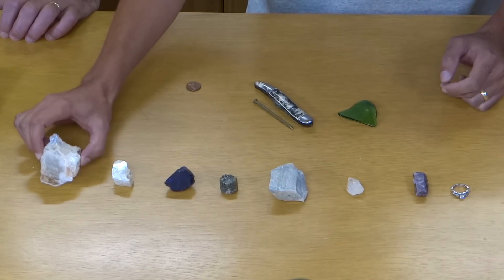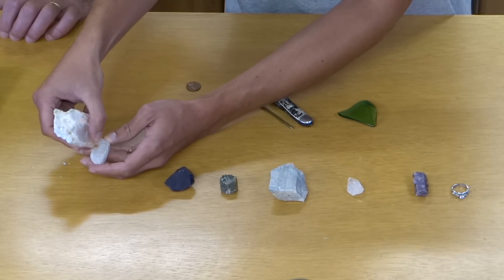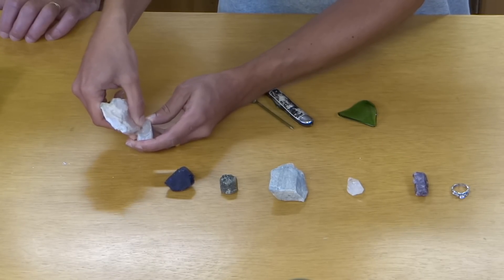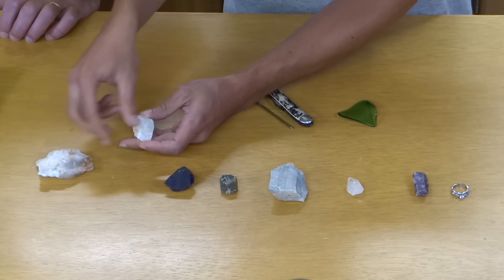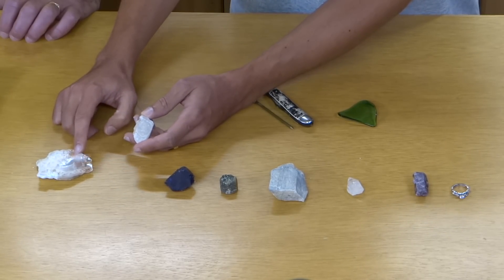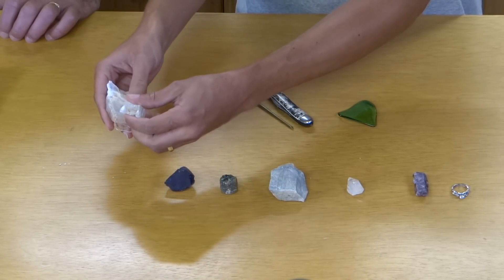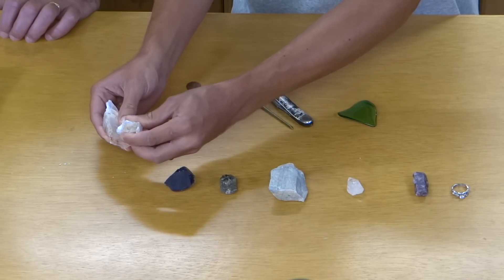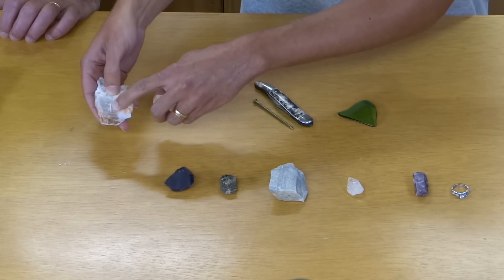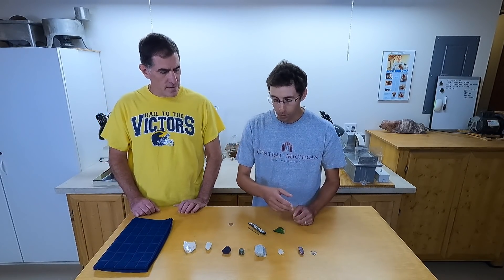For example, we have the gypsum here and the calcite here. If I try to scratch the calcite with the gypsum, we might see a little bit of powder coming off, but if I brush that away on the calcite, there's no scratch left. So that would just be the gypsum rubbing off on the calcite. As opposed to if I do it the other way and scratch the gypsum — that's going to leave a large scratch. And it's the same going up the scale.